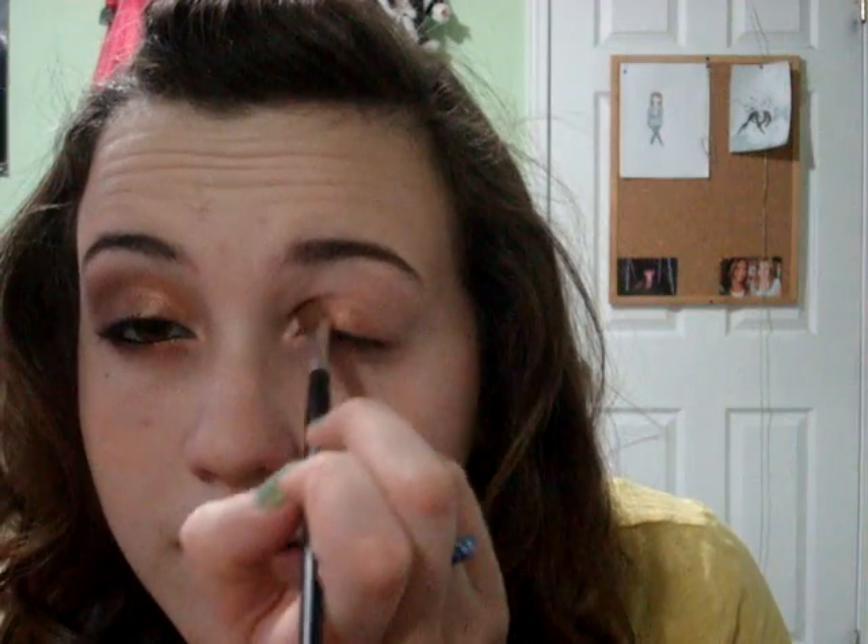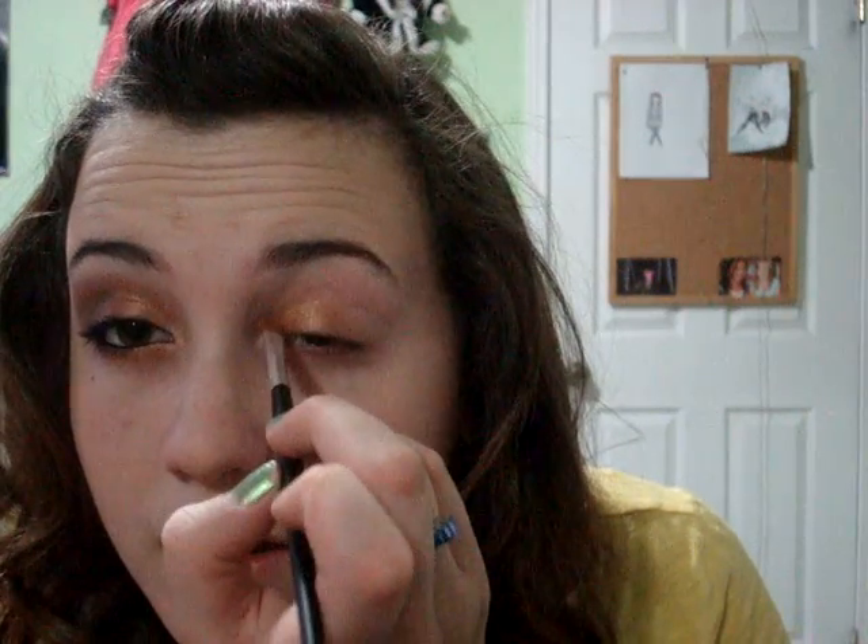I already got my primer on — just any primer that you have. Now I'm going to use MAC's Auburn Light. Just use any lip brush that you have and put it on all the way to the middle.